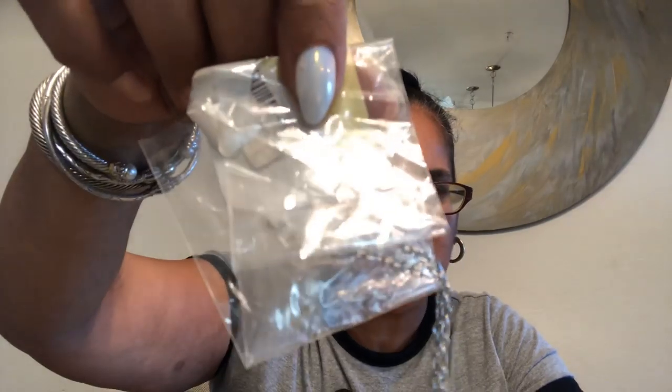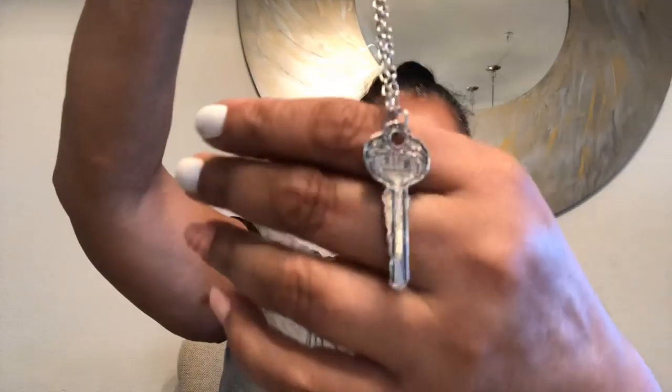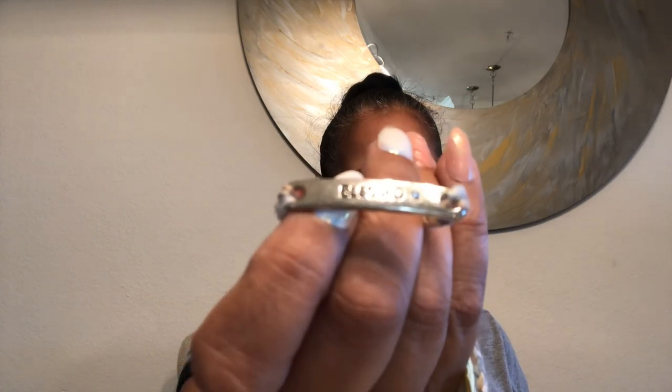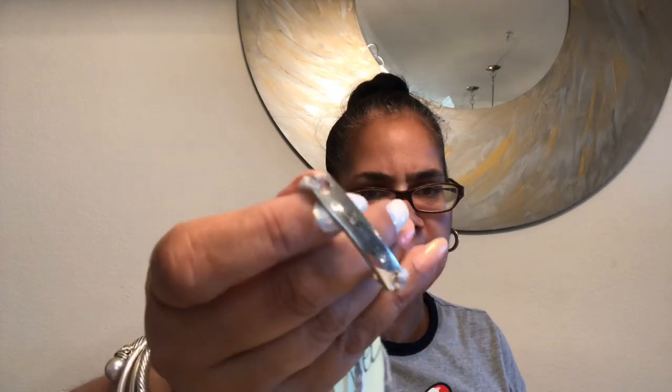We have this chain with a key on it. I keep getting keys — I don't know what the universe is trying to tell me. In the last five or six bags I've found a key. Blessed, yes I am! And it's on this little crochet thing — some kid made that.